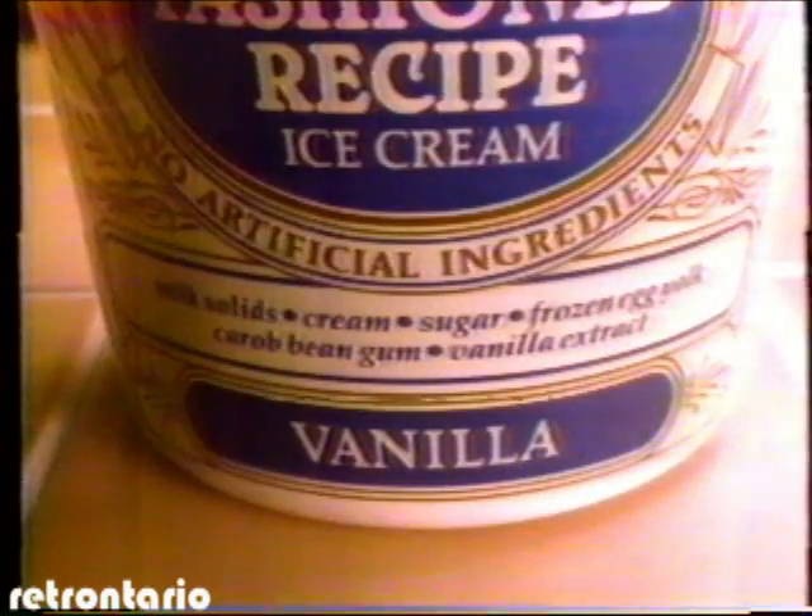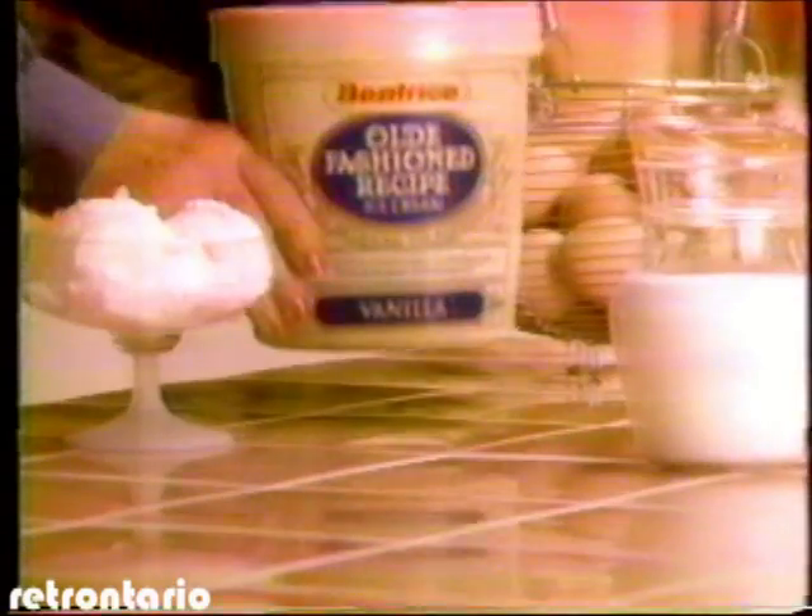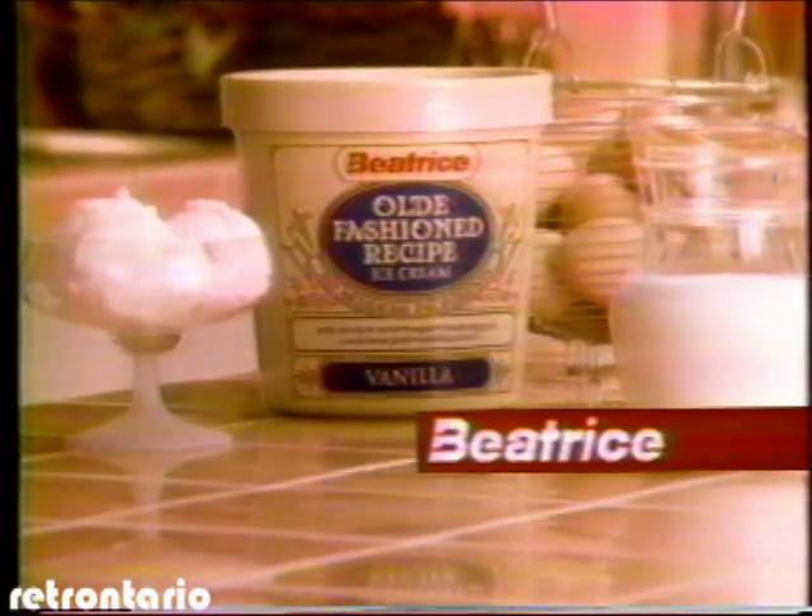With an ingredient list this naturally short, you can afford to have a name this long — Beatrice's Old Fashioned Recipe Ice Cream. At Beatrice, we put good taste into everything we make.